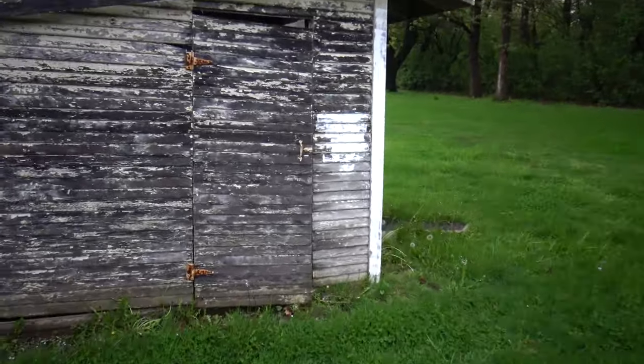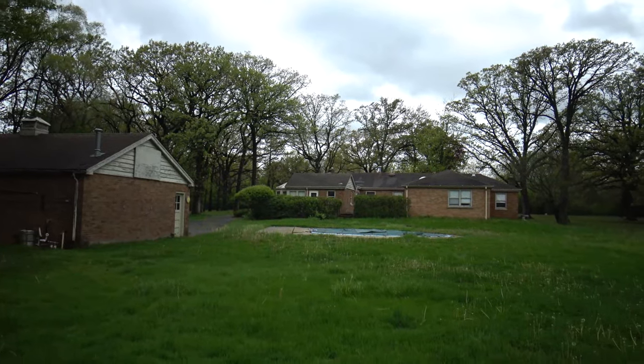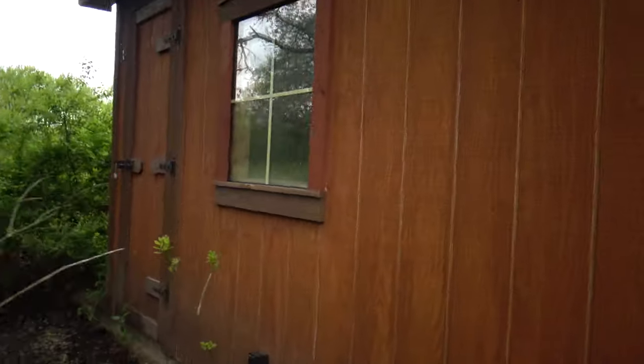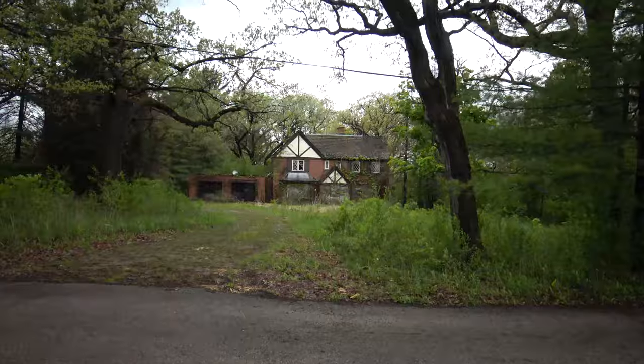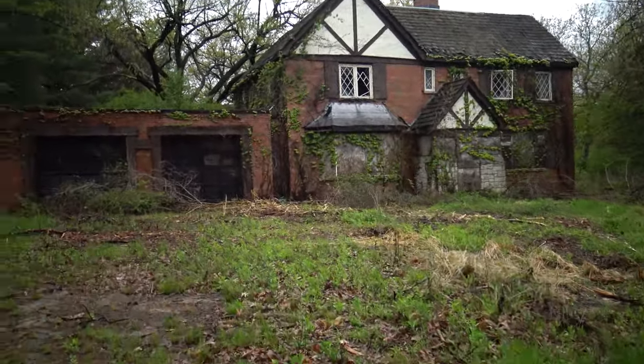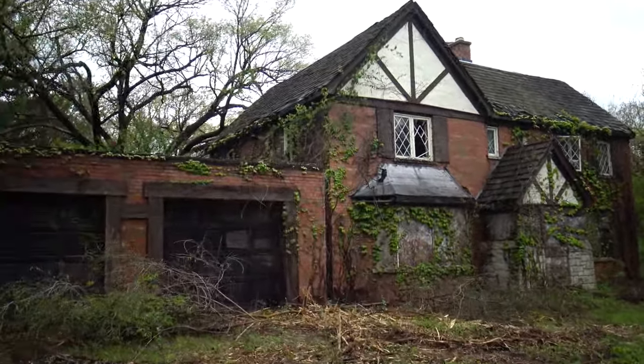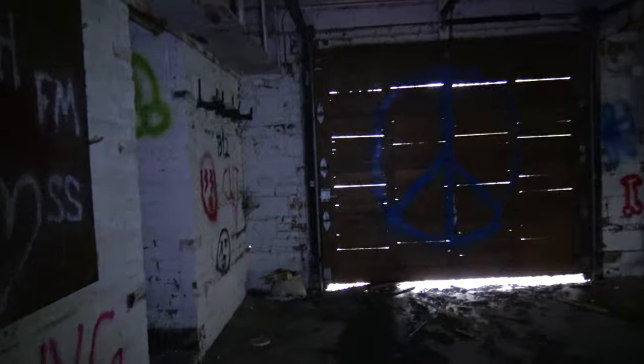This house must have been cleared out by the looks of it. Here's a shed — all locked up. You can see there are a few things inside. Take a look at how beautiful this house is. It's such a shame this house is abandoned, it really is. This looks like a cottage. It's really too bad this has been so heavily vandalized.